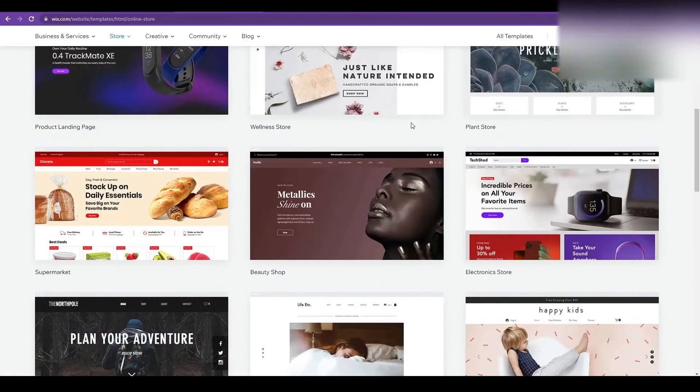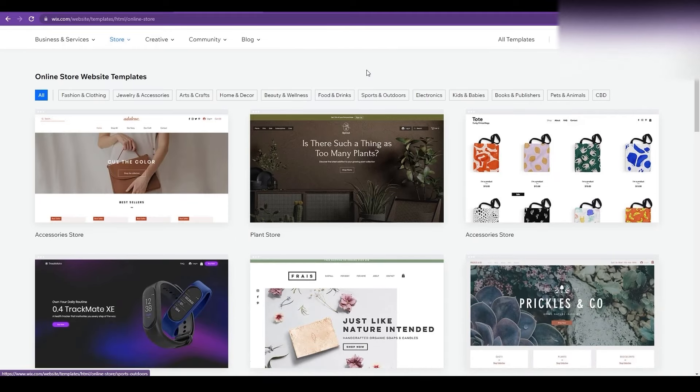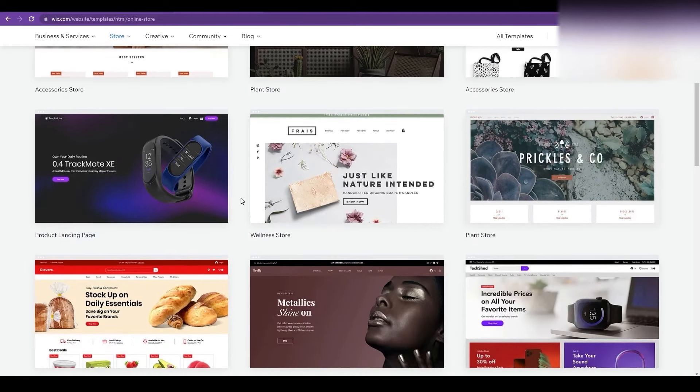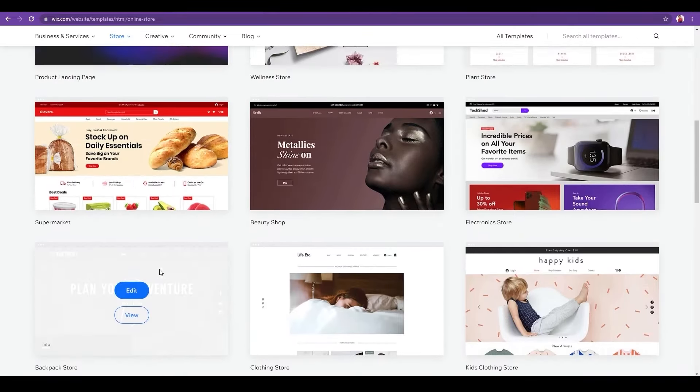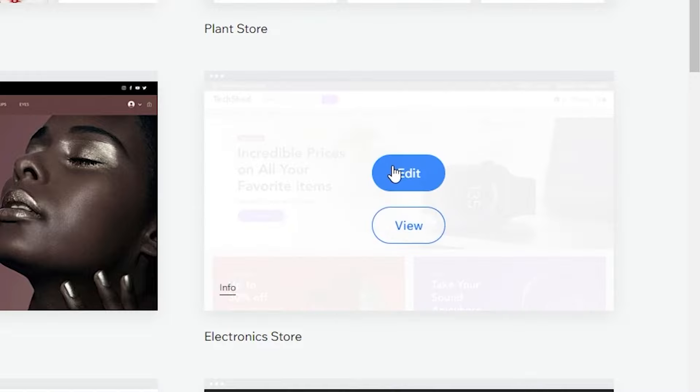After clicking 'Edit a Template', you'll find hundreds of templates for your ecommerce store — fashion and clothing, jewelry and accessories, art and crafts, home and decor, beauty and wellness, food and drink, and many more. Choose any template you like, hover your mouse over it, click 'Edit', and that takes you to the template editing panel. Wait a couple of seconds while they prepare the web page.